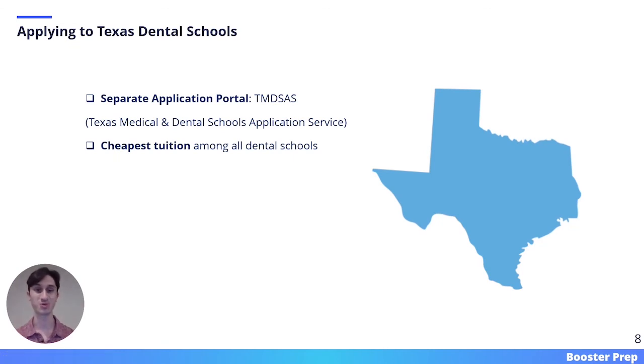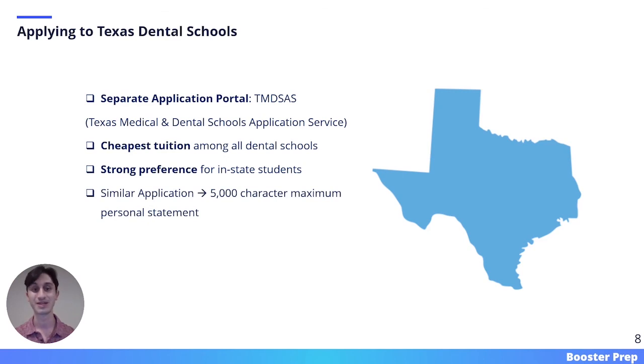If you are interested in applying to dental schools located in the state of Texas, you will need to use a separate application portal. Almost every dental school in the country uses the ADEA AADSAS portal, but Texas dental schools use a separate one called the TMDSAS portal. Texas dental schools have some of the cheapest tuition among all dental schools in the country. However, they maintain a strong preference for in-state students, so unless you have something outstanding and unique in your application and you are from out of state, it might not be worth applying to Texas dental schools. The TMDSAS application is very similar to the ADEA AADSAS one, with the main difference being that the personal statement is limited to 5,000 characters as opposed to 4,500.